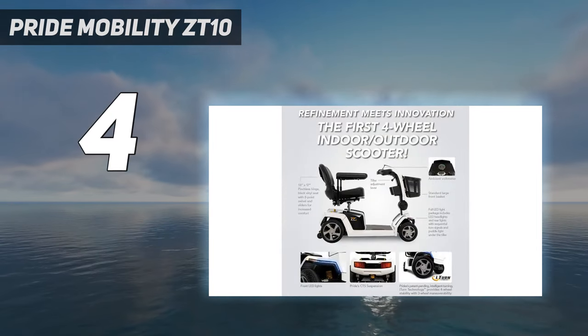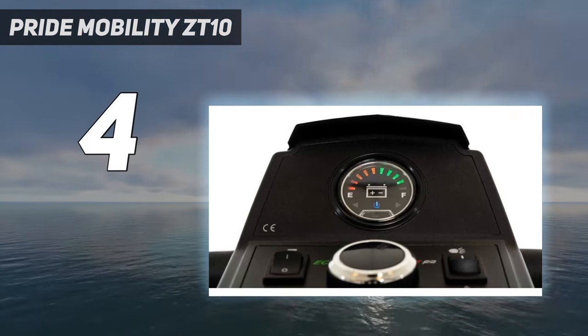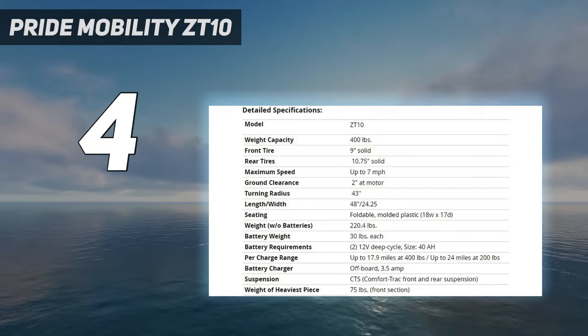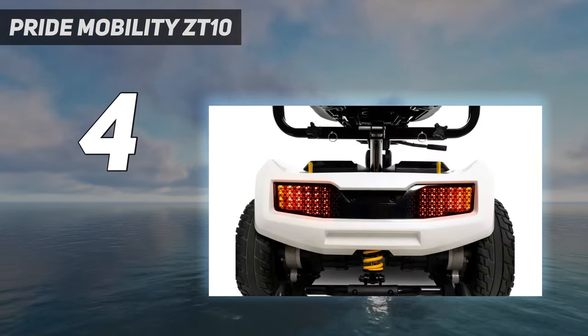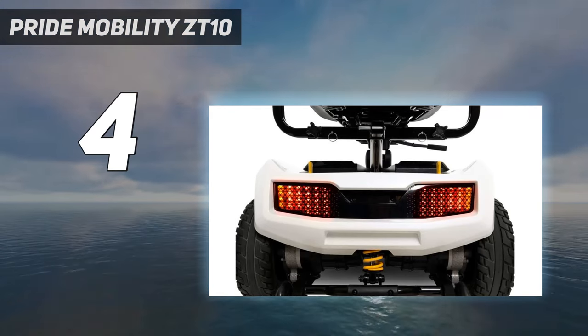The Pride ZT10's powerful dual motors and two-wheel drive are designed to offer better traction on more challenging terrain, so it's no surprise to read user reviews that mention how it glides over smooth surfaces. Pride Mobility has also made the ZT10 with a view to indoor use, shaping it so that it can more easily fit through hallways, doors, and into some types of elevators.